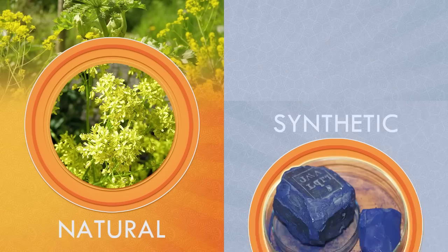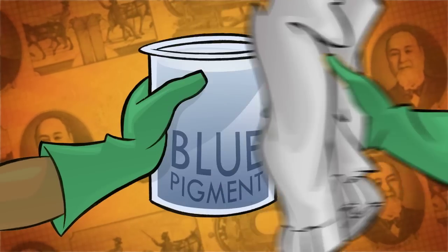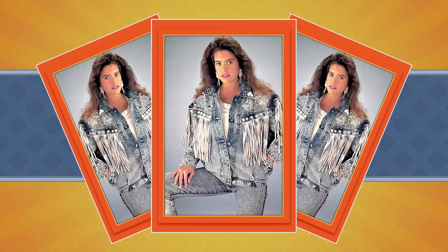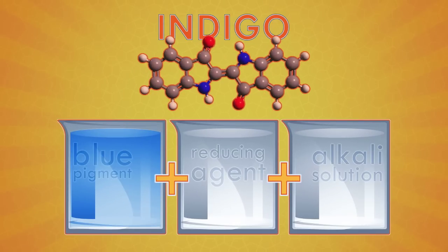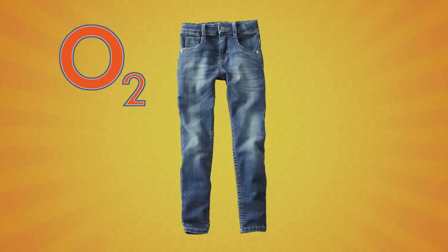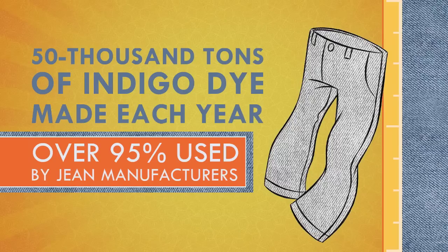But here's the weird thing: whether it's natural or synthetic, indigo is not actually water soluble. If you just dump it in with some denim, it's not going to work. So how do jeans makers turn your blue jeans blue? The dye is mixed with an alkali solution — an alkali being the opposite of an acid — and a reducing agent. This chemical reaction allows the indigo to stick to the fabric. When the jeans come out of that wash, they're actually yellow at first, until the dye reacts with oxygen and slowly turns that famous blue. Most jeans makers use a pre-reduced synthetic indigo dye. In fact, almost all of the thousands of tons of indigo dye made each year is used by jean manufacturers.